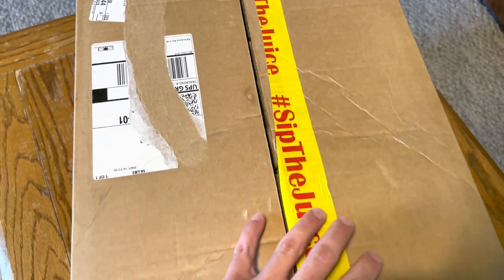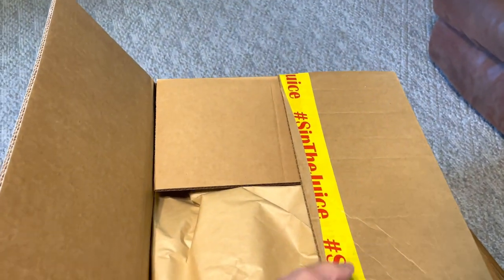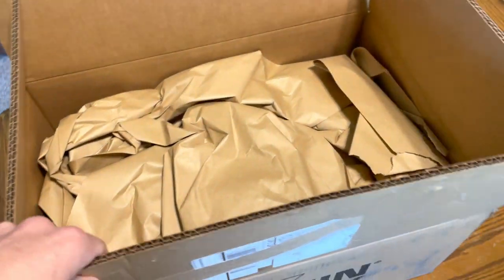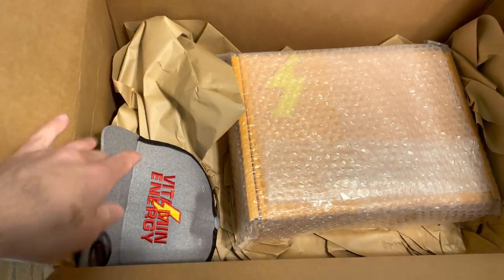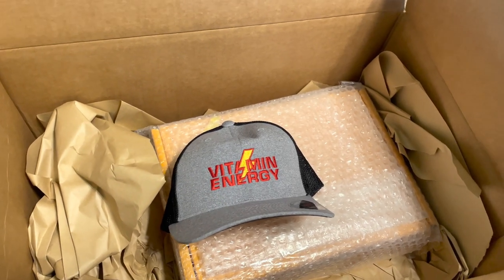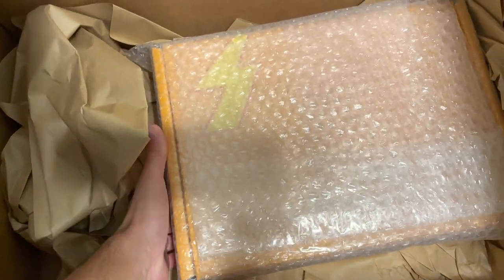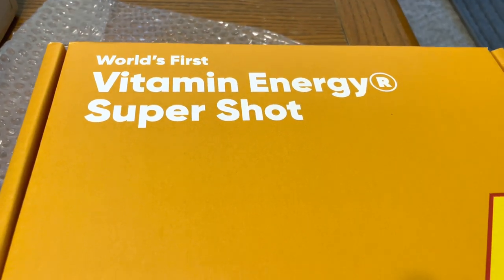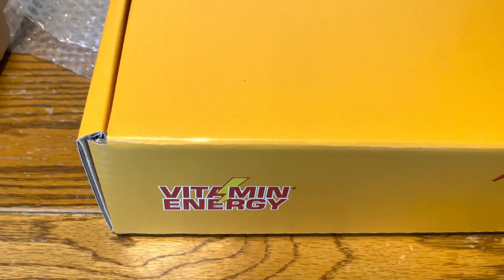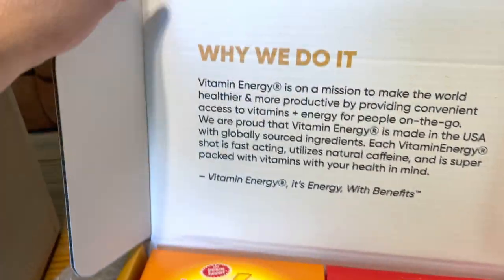Hey guys, what's up — this is Don Seeker here, and we got sent a package from Vitamin Energy to review. Let's take a look. This package is pretty big, came in a pretty big box, lots of paper. Got a nice new hat, let's put it on. Looks like we also got a box in here, bubble wrapped, pretty heavy. World's first Vitamin Energy Super Shot. This company reached out to me — I've never heard of them before, to be quite honest — but they asked me to review their product, so we're going to test it out.